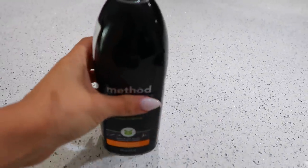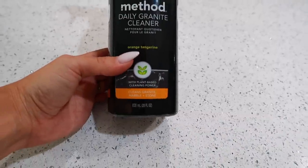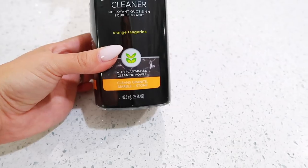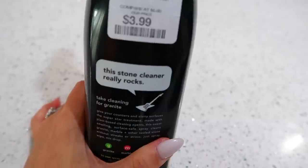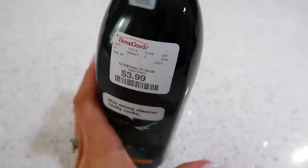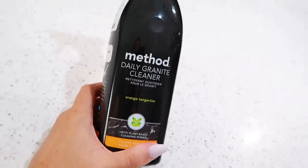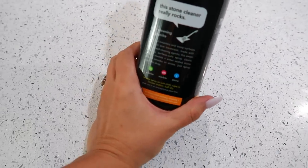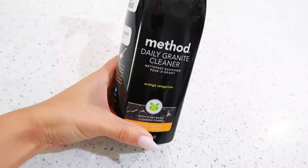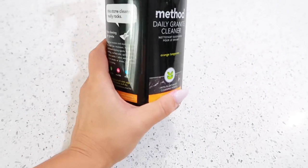Next is something you guys are really missing out on if you don't know about this. It is the Method granite, marble, and stone cleaner in orange tangerine — that's what I love about it. This is my second bottle. I've seen this at Target for $3.99, which is around the same price, but it's just more convenient to get at HomeGoods because Target is always out of it. I grabbed all they had at HomeGoods the other day. It has a really beautiful, clean smell. I also love the Windex antibacterial, but for just a quick dust clean-up I'll use this on the countertops as well. Definitely check this brand out — they have some really great smelling cleaning products.